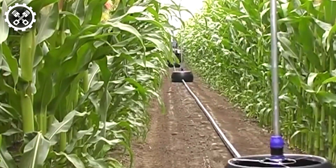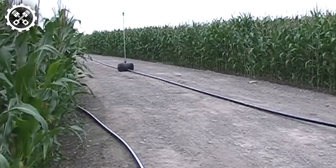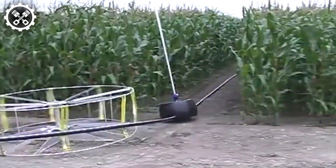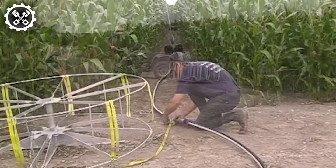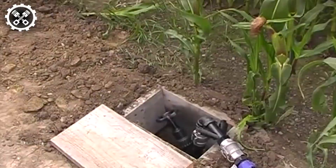Its user-friendly design makes it akin to a plug-and-play system, simplifying installation and operation. All you need to do is ensure proper pairing with the water source, and you're good to go.